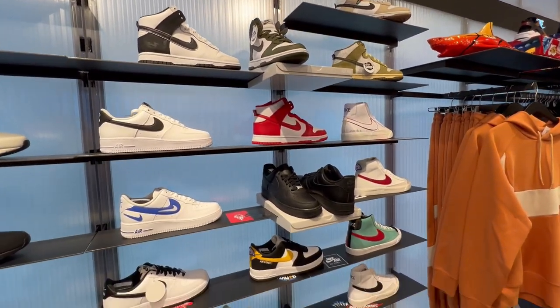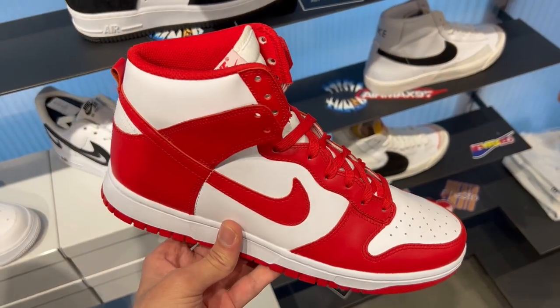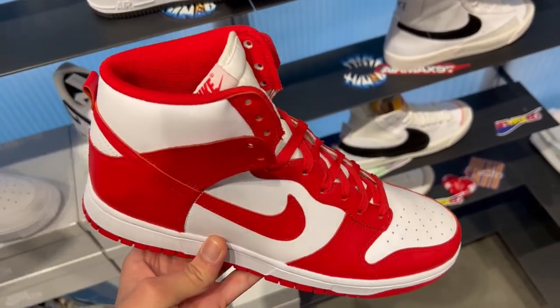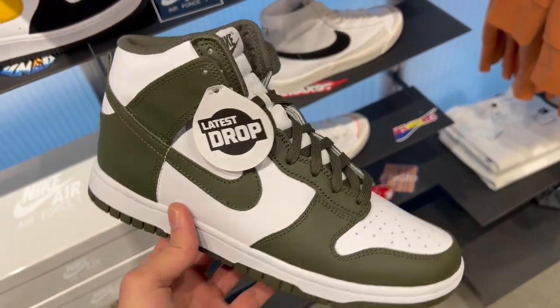On to some Nike Dunks — this is where I was blown away. They had so much selection for Nike Dunks. Now I didn't find any of the Lows, which are the more popular version of the Nike Dunks, but they did have a lot of the Nike Dunk Highs.